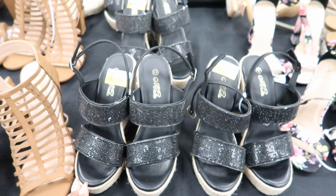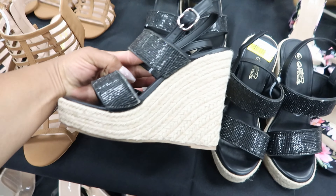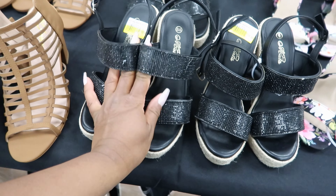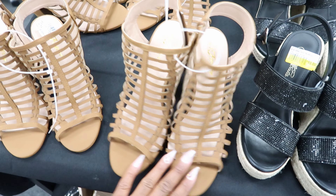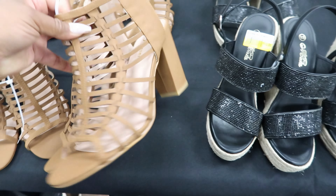These shoes right here are on clearance for $10 and this is what they look like from the side. And then they have these right here — these are $14.99 and this is what they look like from the side.